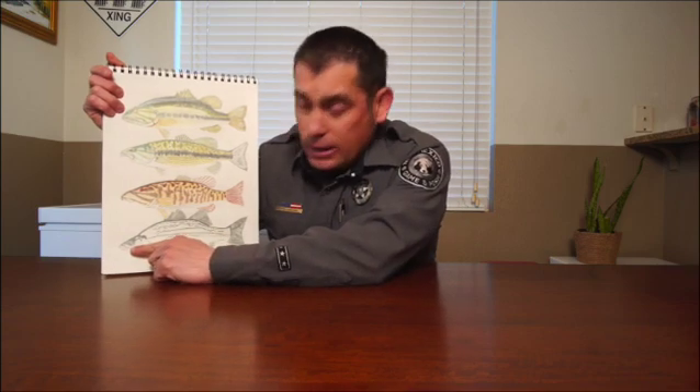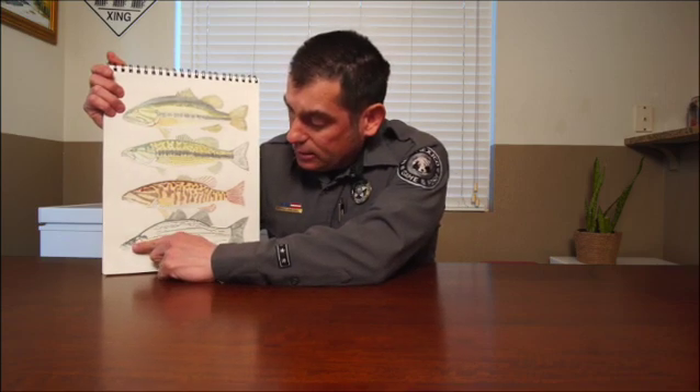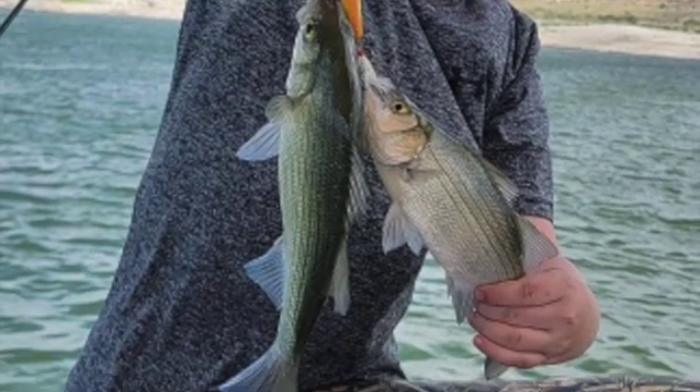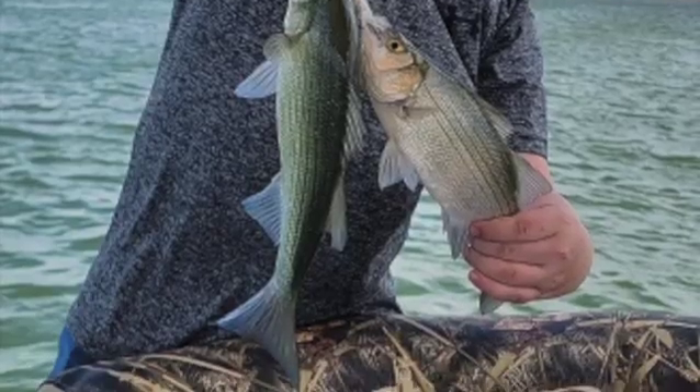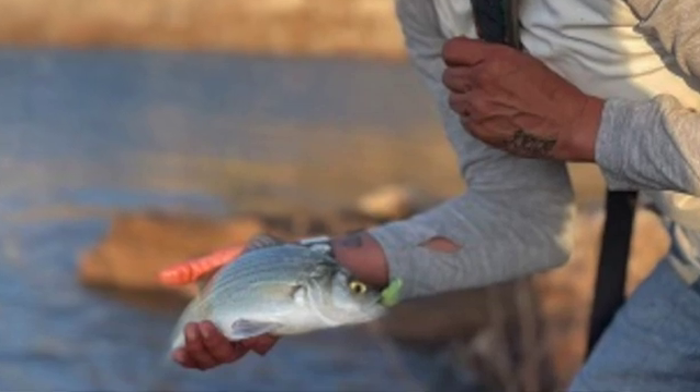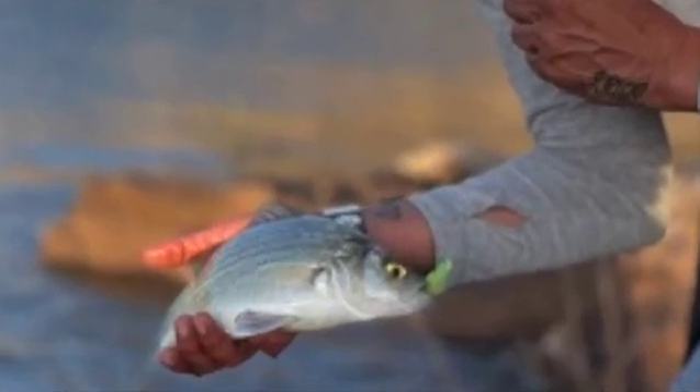White bass are also known as sand bass or silvers. They have an upper jaw that stops at the eye. The spiny and soft dorsal fins are distinct and not connected. The overall body color is silver to white and they have black irregular stripes horizontally across the body. There is a single tooth patch on its tongue.